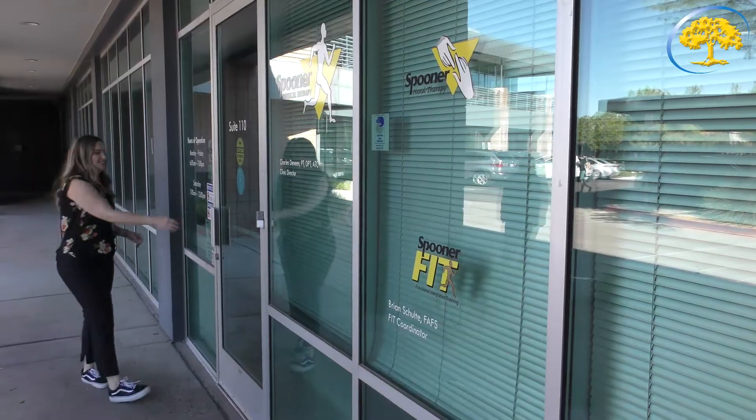I'm Sarah, physical therapist at Spooner Scottsdale, just down the street from Ironwood. I have the privilege of working with lots of Ironwood patients and assisting them on their breast cancer journey. It's very near and dear to my heart, so I have some important things to share with you that can further assist during and after treatment.